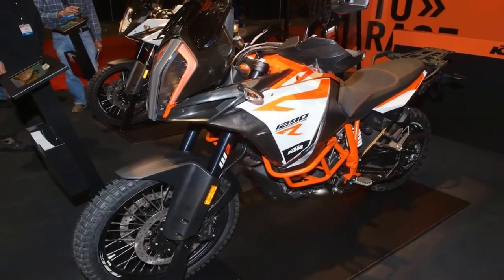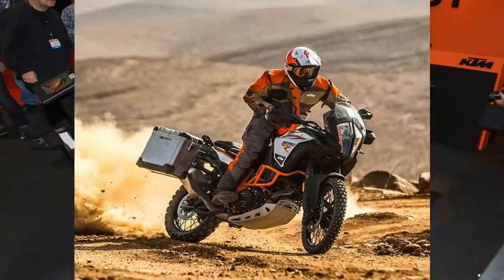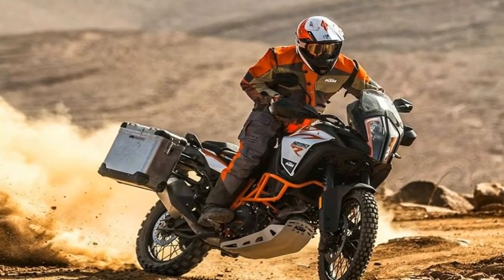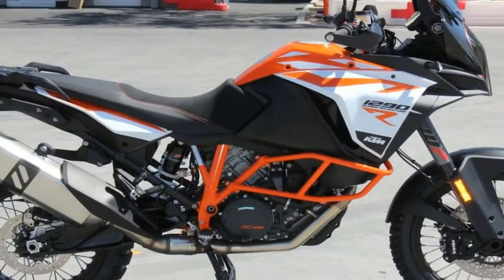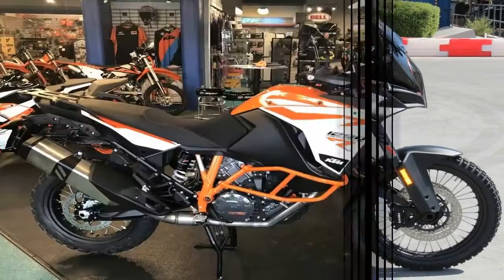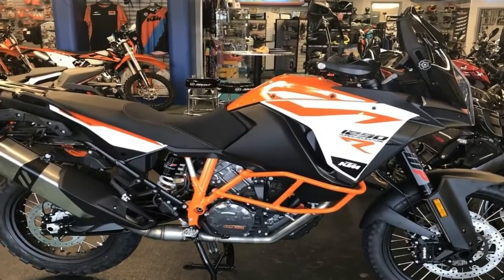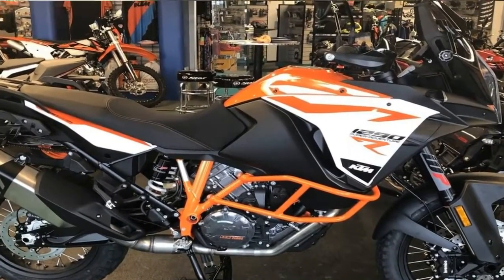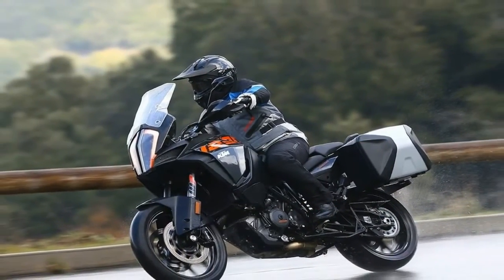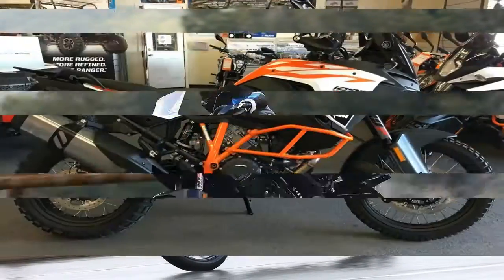The 1290 Super Adventure S uses a WP 48mm semi-active fork and semi-active shock to handle the bumps, and let me tell you, it's well sprung. The damping can be adjusted via the stunning 6.5-inch full-color TFT screen where riders can choose between four options: sport, street, comfort, or off-road.